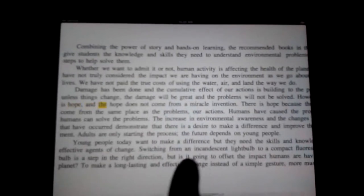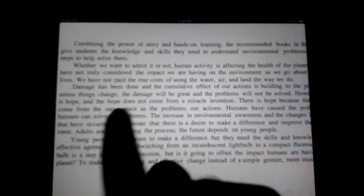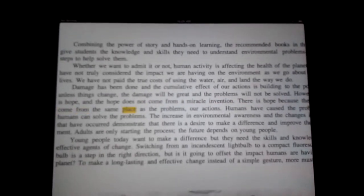However, there is hope, and the hope does not come from a miracle invention. There is hope because the solutions come from the same source as the problems: human activity.